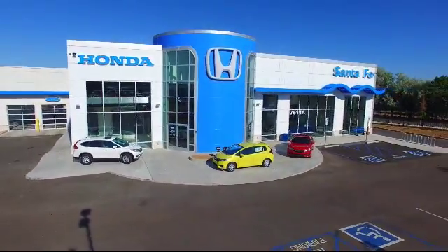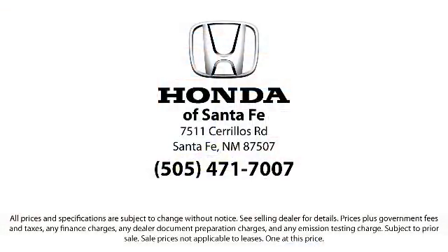So come in today and let us show you our dedication to quality service. We're located at 7511 Sourius Road in Santa Fe.